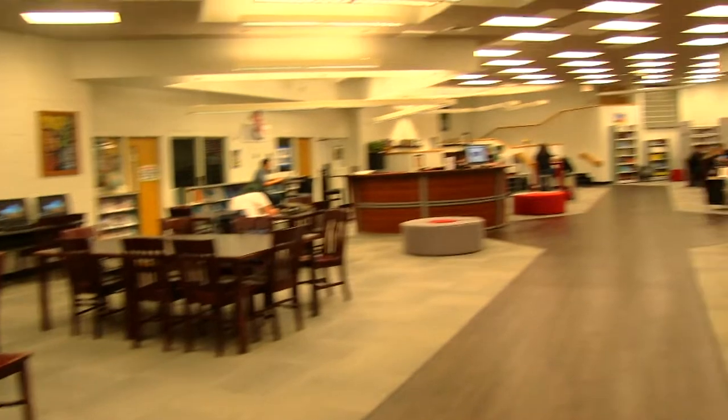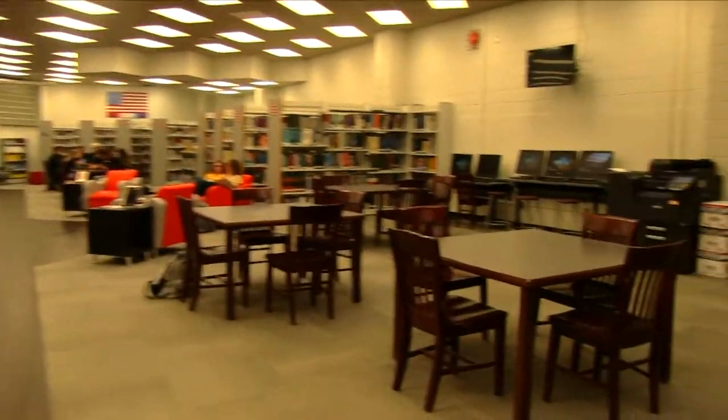This is the media center. There are a ton of computers in there to do any work assignments, plus printers to print out any assignments the day of. There are also a ton of books for any research projects you need to do.